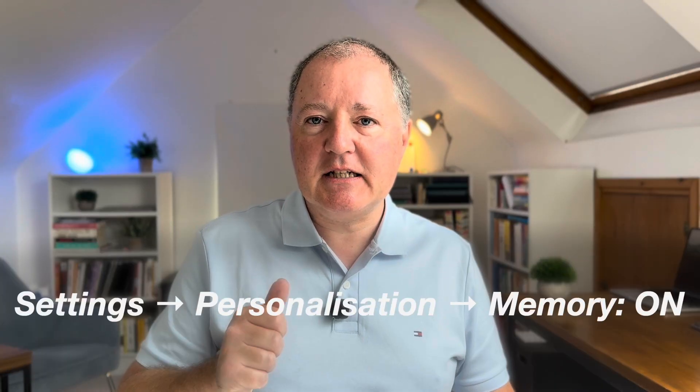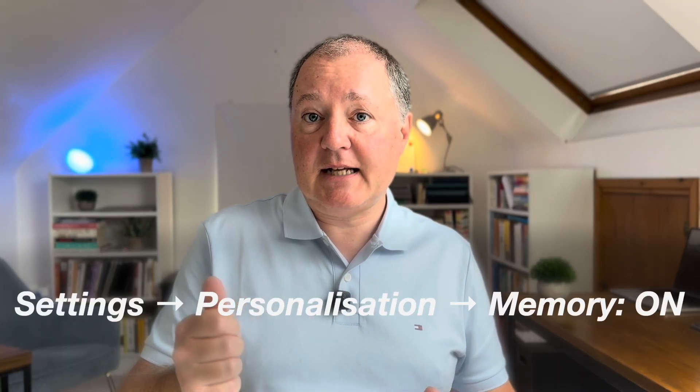With the foundation in place, we'll unlock the one shift that ends guesswork and gives you consistently useful answers. But first, let's make sure ChatGPT is up to speed. Step one: switch on memory. Go to Settings, Personalisation, Memory and switch it on. That's it. Memory does the boring continuity work so you don't have to repeat yourself.